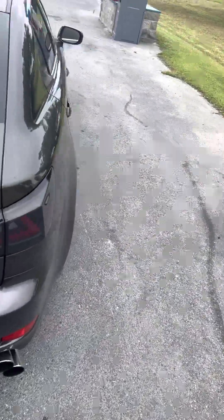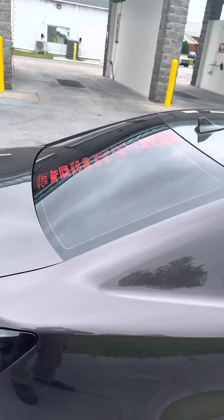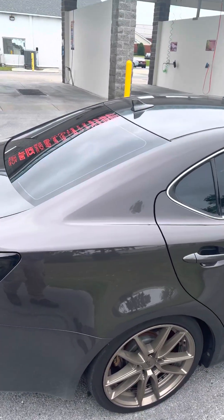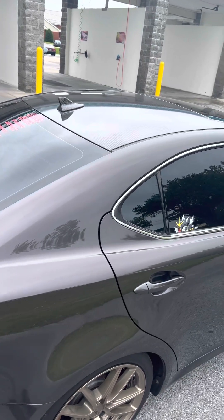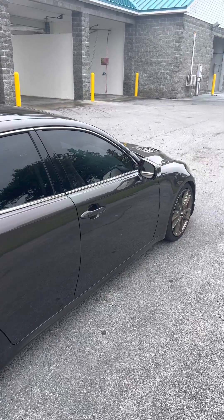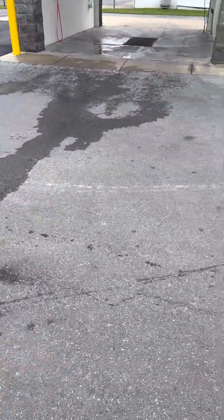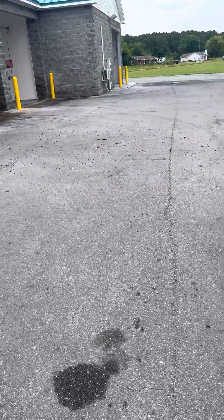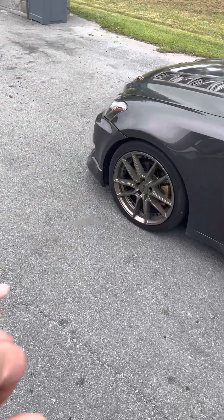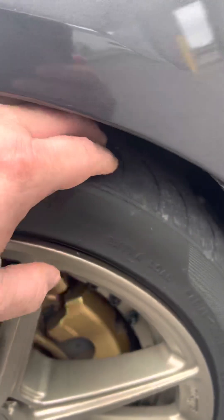We're still working on it. I did get my window tint exemption for my state, so if they pull me over I don't get ticketed and they can't touch my tint. If you don't know what that is, go look up your state regulations and see about getting your medical exemption — if you're sensitive to sunlight or light with your eyes or anything like that, you can get one in some states. You just need an optometrist or a dermatologist to confirm it.